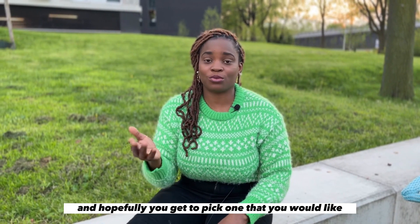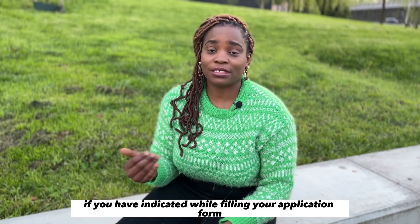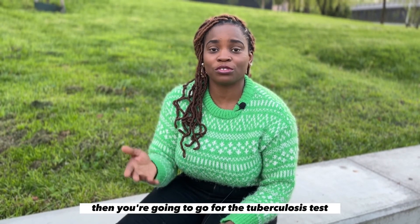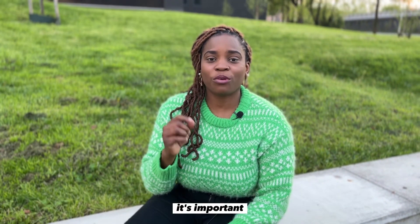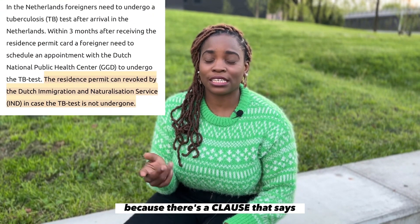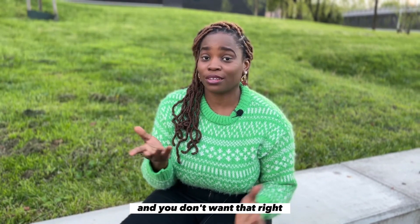If you indicated on your application forms when coming to the Netherlands that you're going to go for a tuberculosis test, then book an appointment with the GGD when you arrive. It's important to go for this test within three months of arrival, because there's a clause that says if you fail to go within three months, your permit might get revoked — and you don't want that.